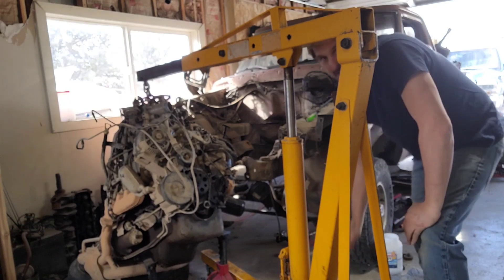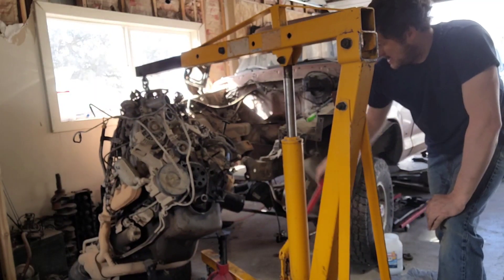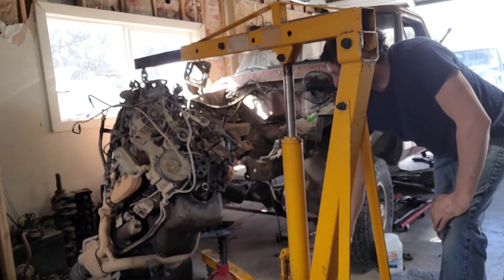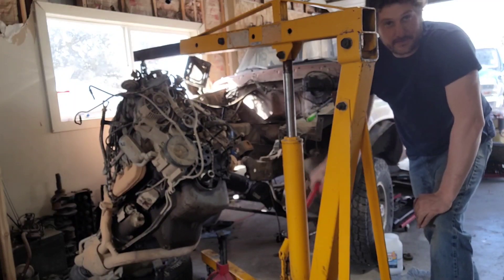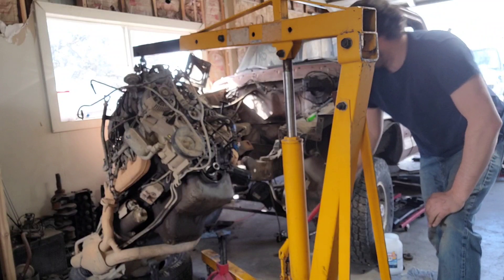We're putting this in and then pulling it back out after I mock everything up, because I need to finish putting the new timing chain cover, timing chain, and all the front goodies on this engine. I'd like to pressure wash it off and I've got to do some stuff in the engine bay too.